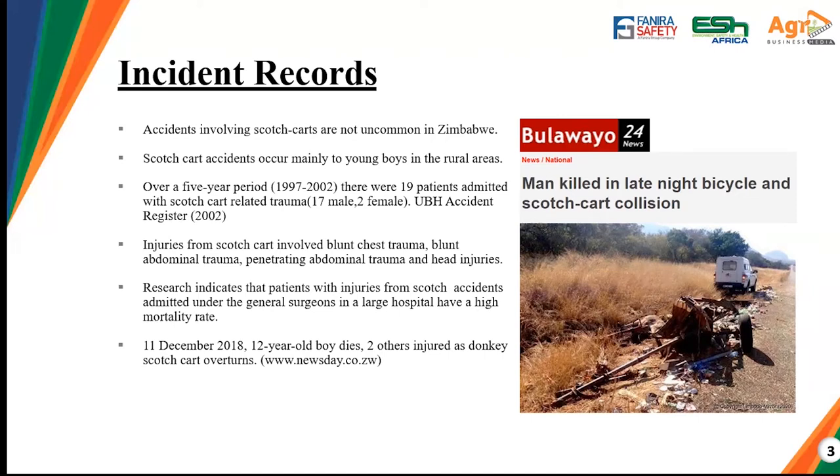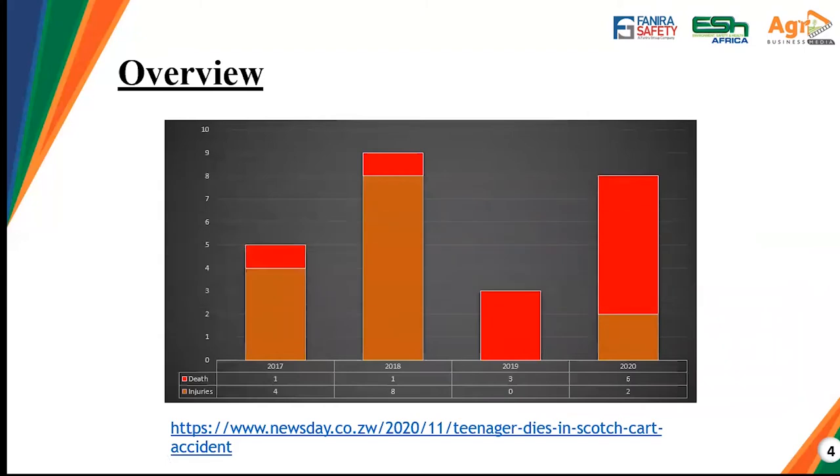They usually don't survive — they usually die. On the 11th of December 2018, a boy died and two others were injured as a donkey scotch cart overturned, according to the New Day. There is another headline recorded in January this year where a man was killed late at night from a scotch cart collision on his bicycle. Looking at an overview of incidents from 2017 to 2020: in 2017, one death was recorded with four injuries, and in 2018 there were more injuries with just one death.